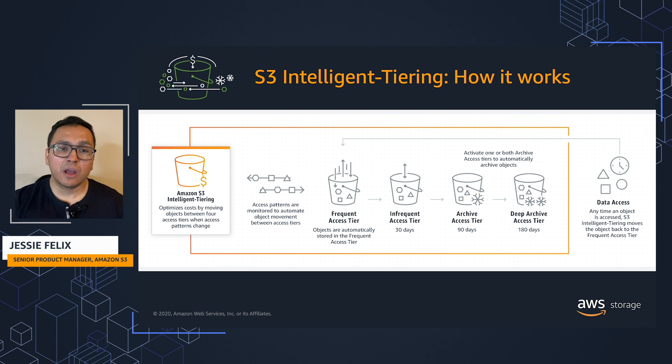Once you activate one or both of the archive access tiers, which are designed for asynchronous access, S3 Intelligent Tiering will automatically move objects that haven't been accessed for 90 days to the archive access tier.